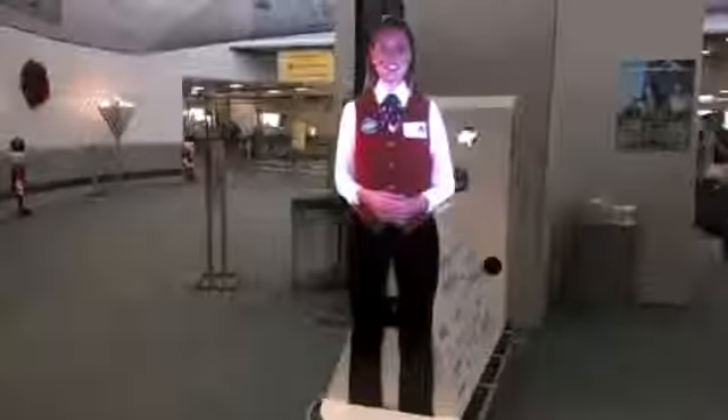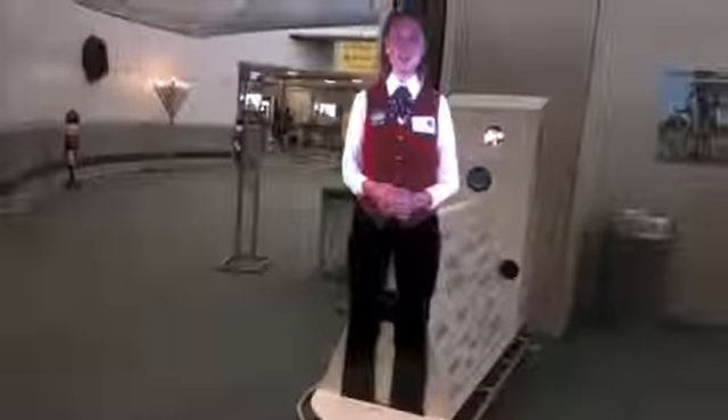Hello and welcome to Newark Liberty International Airport in Newark, New Jersey. You have arrived at Terminal B.